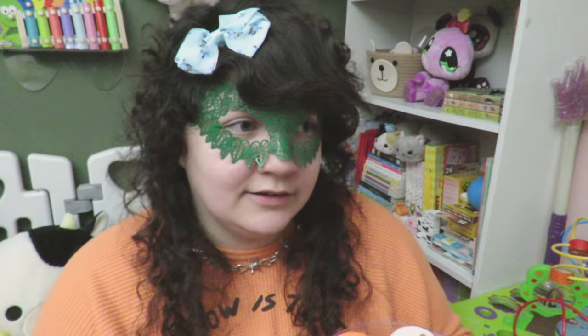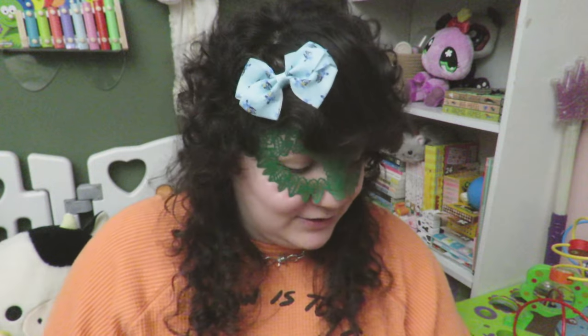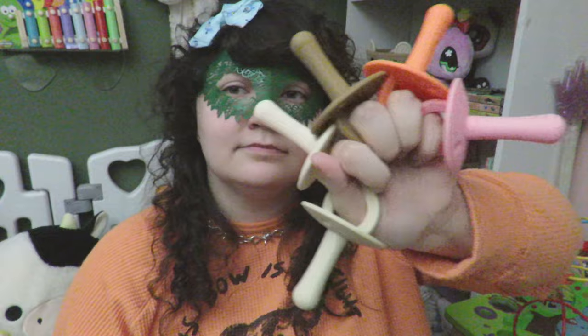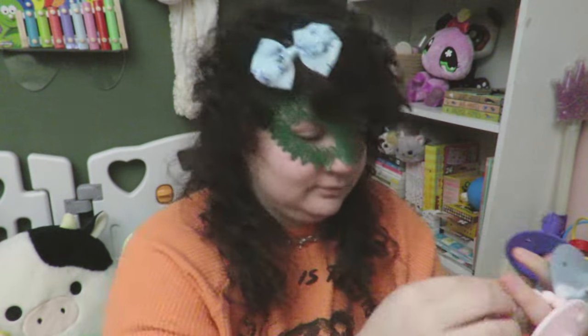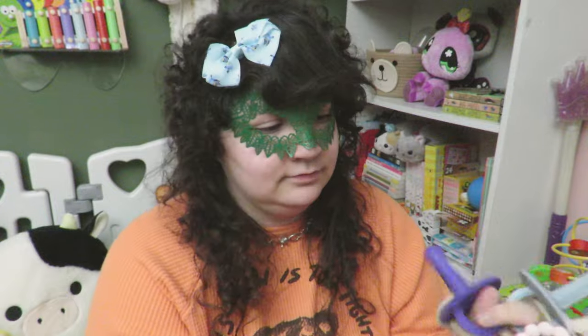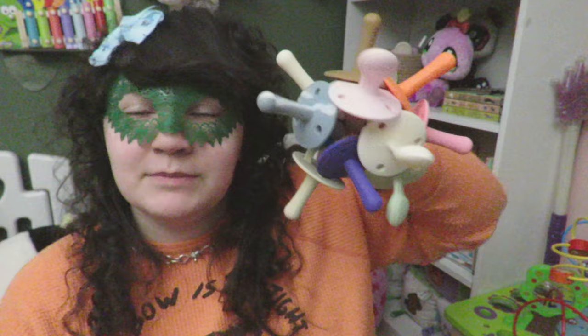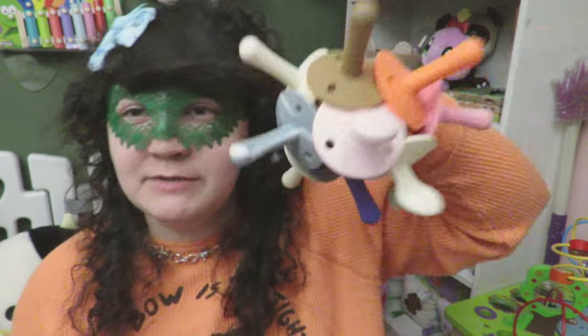Now for the bulk of my pacifiers — here comes Little Comforts. I have so many Little Comforts pacifiers. Let's see how many I can fit on one hand. It's like a pacifier pom-pom! This is my superpower — if I was a superhero I'd punch people with a pacifier.